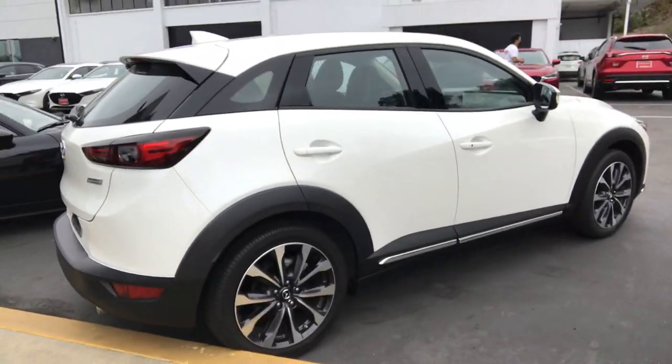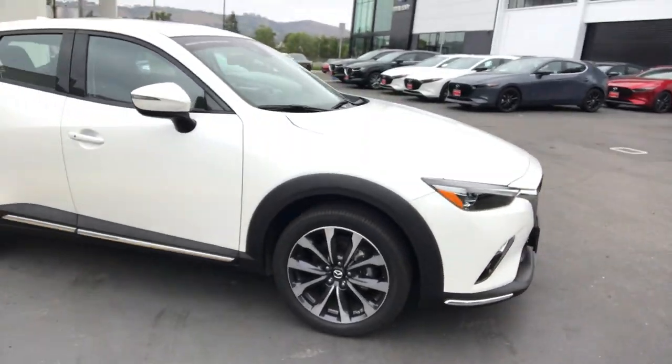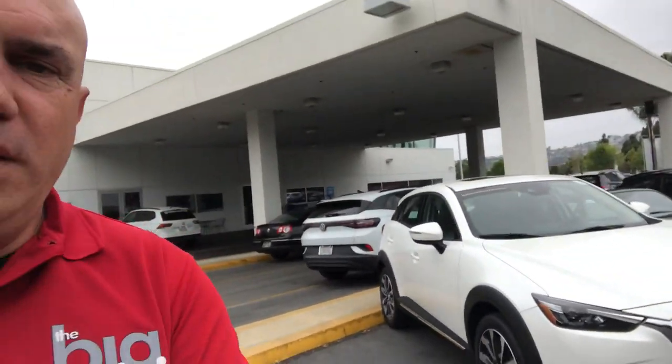Just take a look — fun to drive and super efficient. You can also give me a call if you need more information, or just stop by for a test drive. My cell phone number is 949-903-0348. That was Marcin from Capistrano Mazda. Thank you, have a good day, bye!